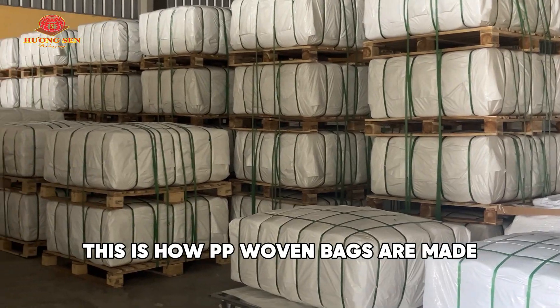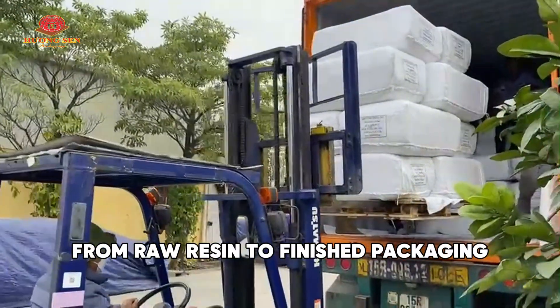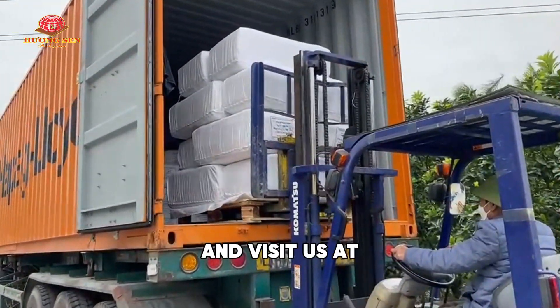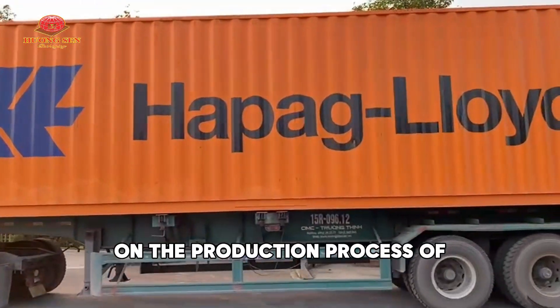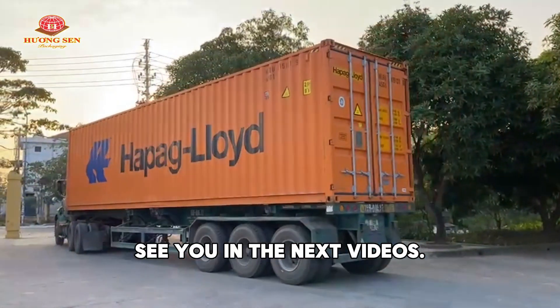This is how PP woven bags are made — from raw resin to finished packaging. For more insights and factory updates, subscribe to our channel and visit us at wovenpolybags.com. Thank you for watching this video on the production process of PP woven bags. See you in the next videos.